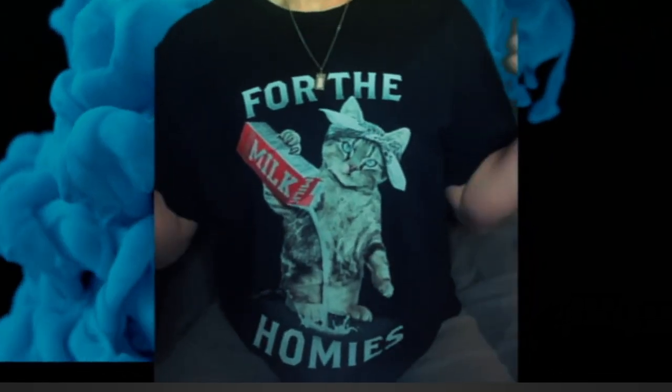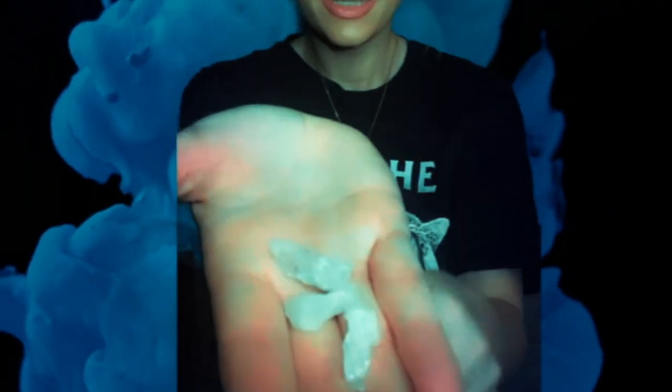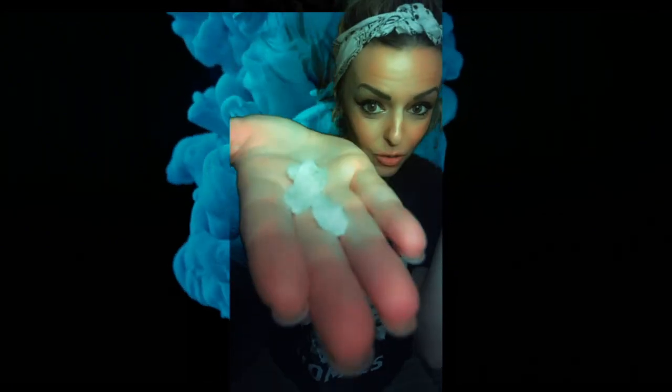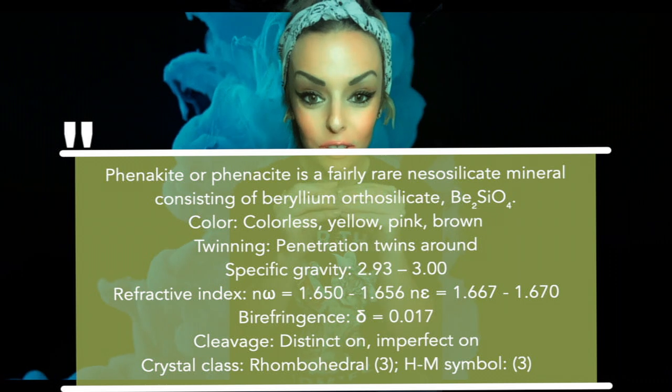We're the homies, y'all. So guys, I have right here phenakite, or phenocyte. This looks like crystal quartz, but it's not — this is actually a very high vibration crystal.